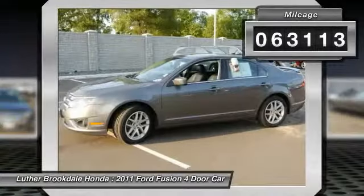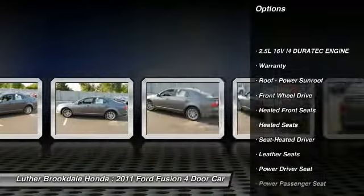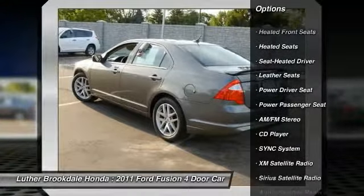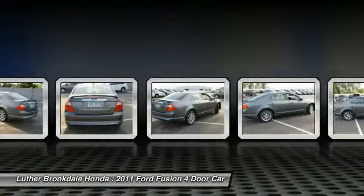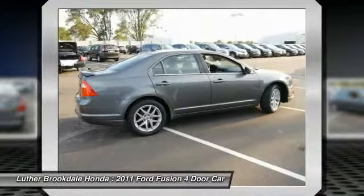Here are some of this vehicle's great options: heated seats, anti-lock braking system, XM satellite radio, traction control, power passenger seat, Bluetooth wireless data link for hands-free phone, air conditioning front, power steering, aluminum wheels, and cruise control.